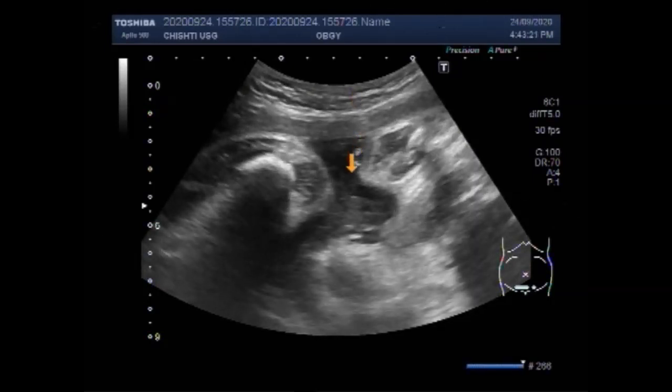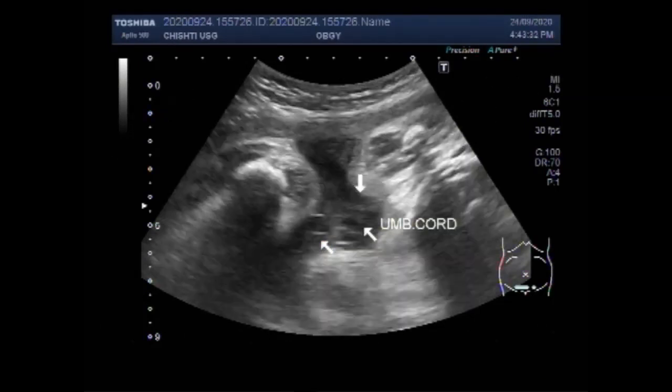You can see there is no blood flow in the fetal umbilical cord, no blood flow in the fetal heart, no cardiac activity, and no fetal movements are visible.